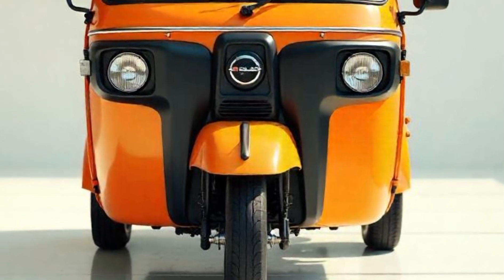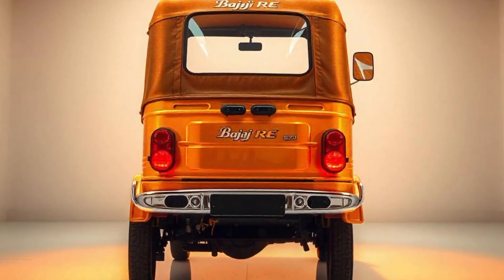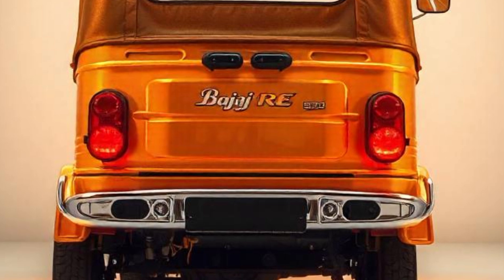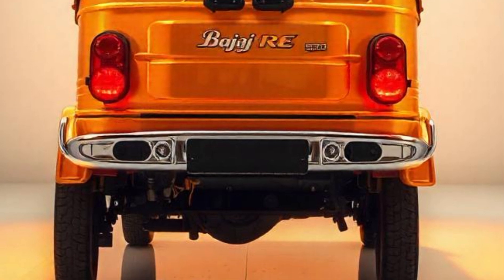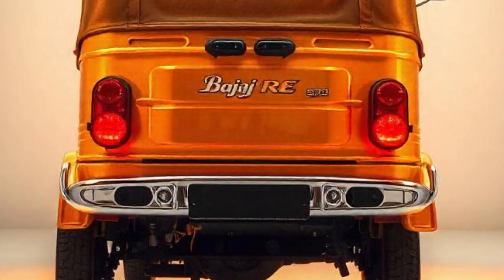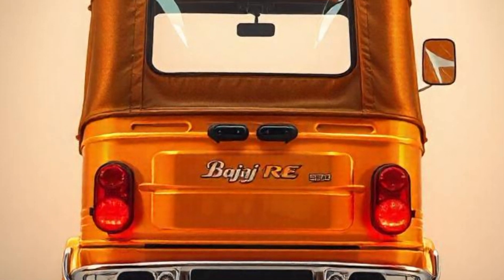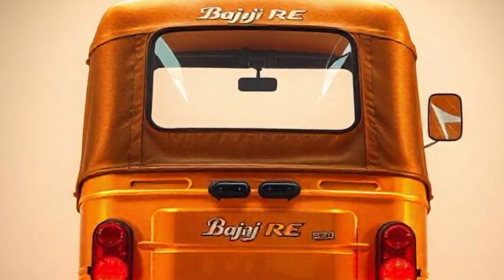The 2025 Bajaj RE Auto Rickshaw is an excellent choice for commercial drivers looking for an affordable, reliable, and fuel-efficient vehicle. With its powerful engine, strong chassis, improved comfort, and excellent mileage, it remains one of the best-selling three-wheelers in India and other countries. If you're considering buying a Bajaj RE Auto Rickshaw, it's a solid investment for daily commuters and business owners alike.